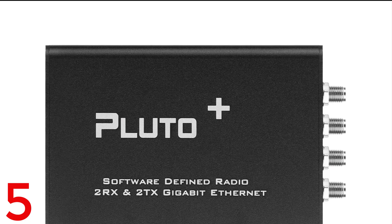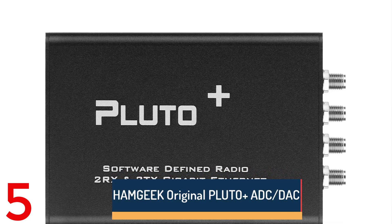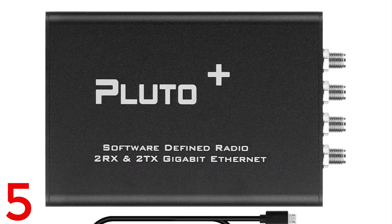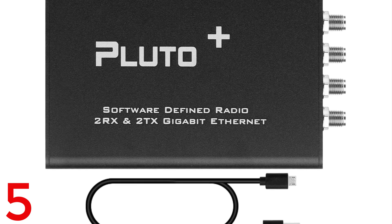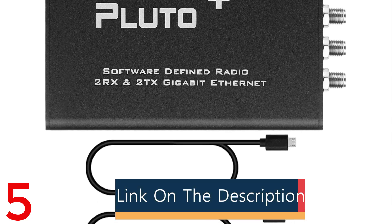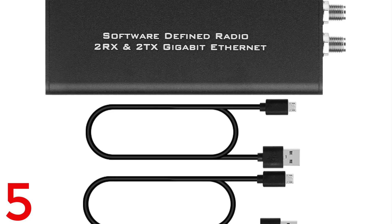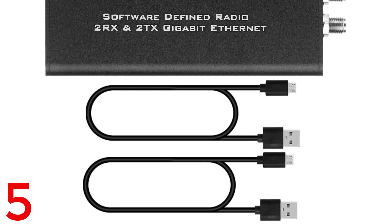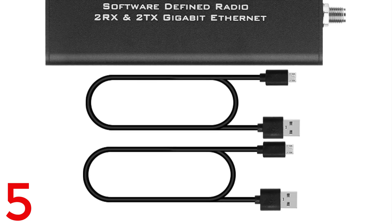Number 5: The Hamgeek Original Pluto is a powerful software-defined radio (SDR) with AD9363 ADC-DAC for exceptional performance. It covers a wide RF range from 70 MHz to 6 GHz and is equipped with a ZYNQ 7010 FPGA, 512 MB RAM, and 32 MB flash for efficient signal transmission. It supports USB 2.0 OTG and Ethernet with 1000 Mbps speed for fast data transfer. Powered by a 5VDC input, it is portable and ideal for experimentation and development in SDR applications.